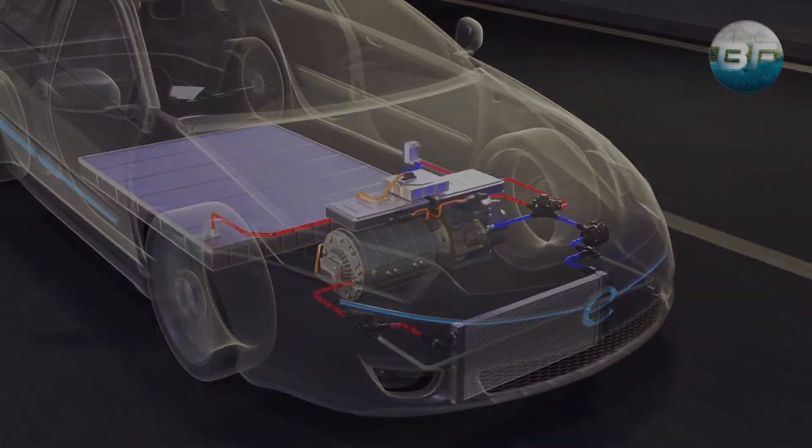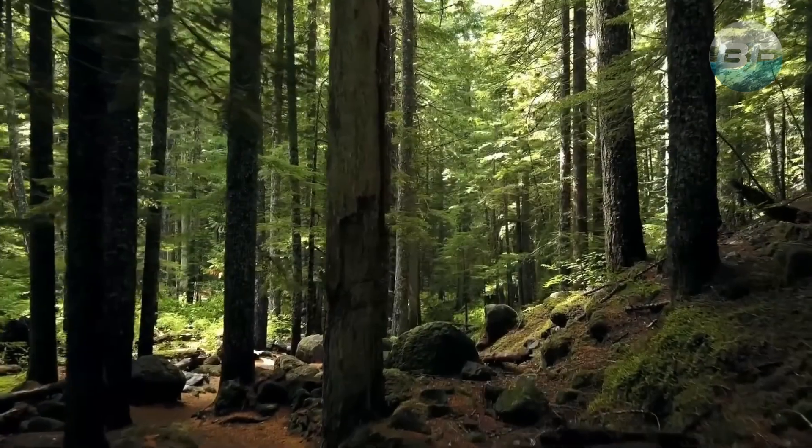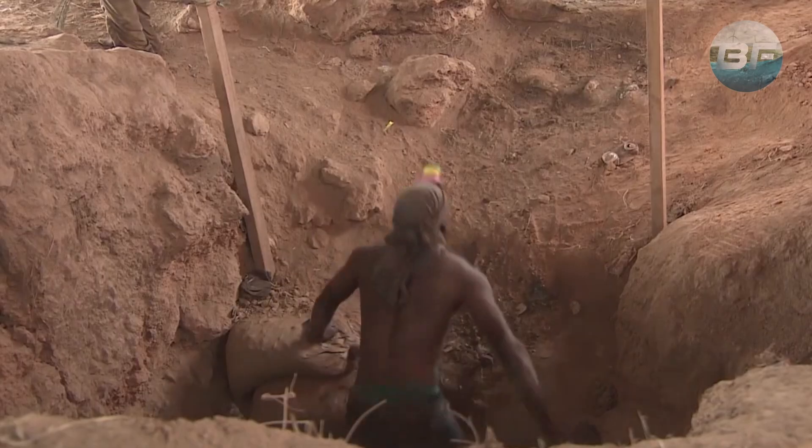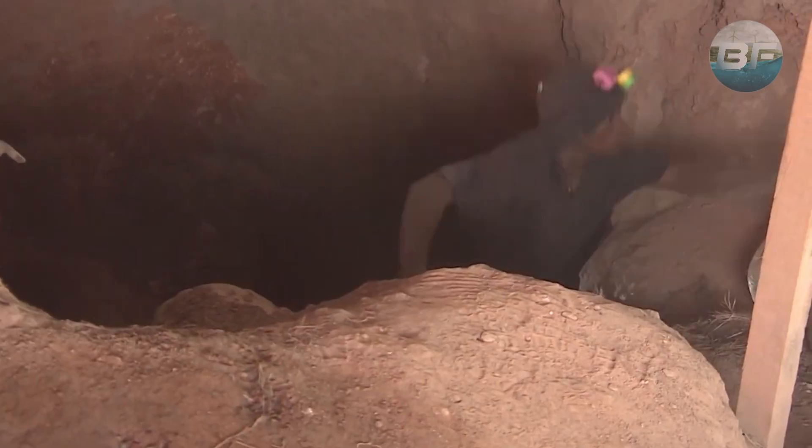Furthermore, the battery may be able to function with little to no cobalt, which is important for environmental reasons. Cobalt mining can result in negative environmental and health effects, so the use of a battery with little or no cobalt would help to reduce these potential issues.